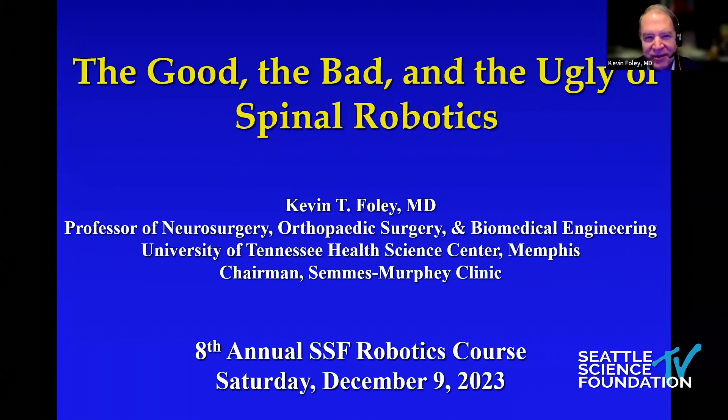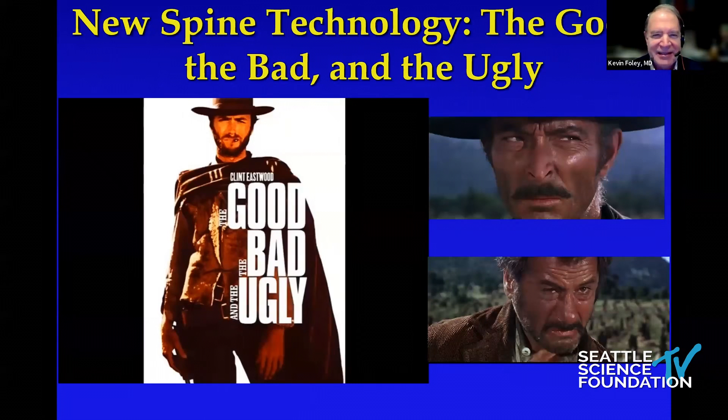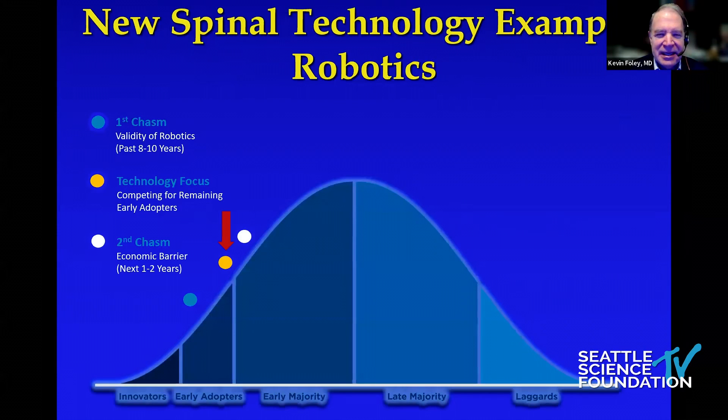I did see your panel discussion that preceded my talk — it was an excellent panel discussion and honestly a nice setup for what I'm about to talk about. These are my disclosures. The title is 'The Good, The Bad, and the Ugly of Spinal Robotics,' from of course the famous Clint Eastwood movie. When we talk about any technology there's the technology adoption curve, and I think it's important to remember that we're still in the very early stages of spinal robots, still in the early adopter phase.